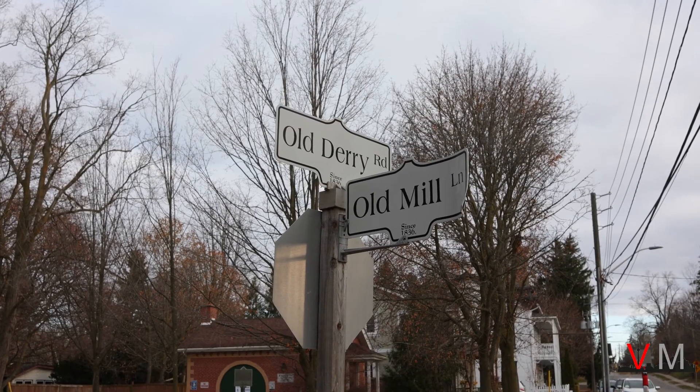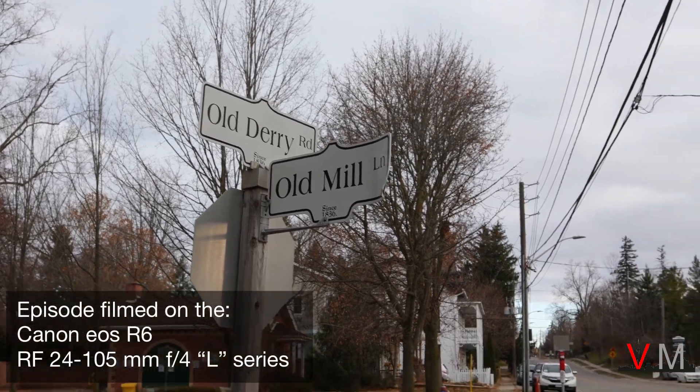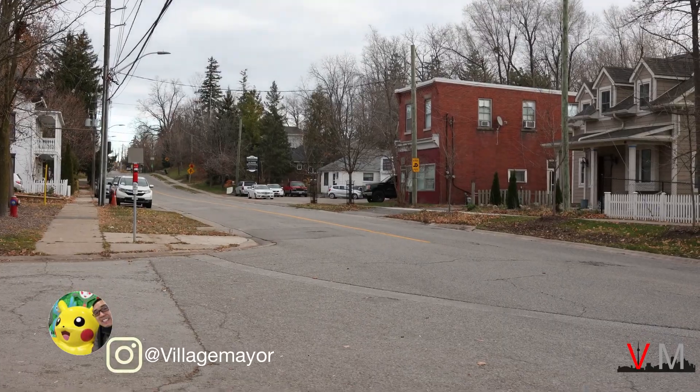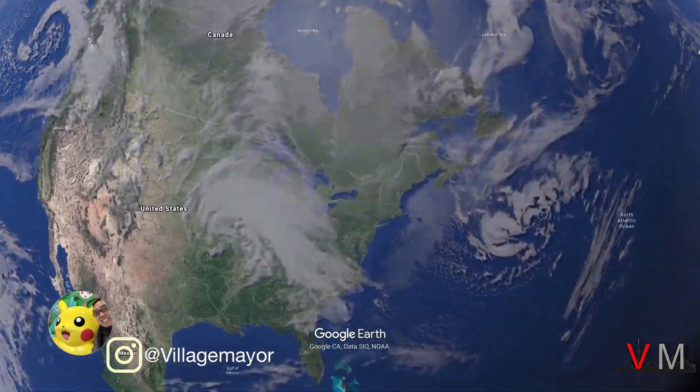Hey everyone, it's the Village Mayor discovering places through photography. In this video, let's visit two locations: Old Meadowvale Village and the Meadowvale Conservation Area.